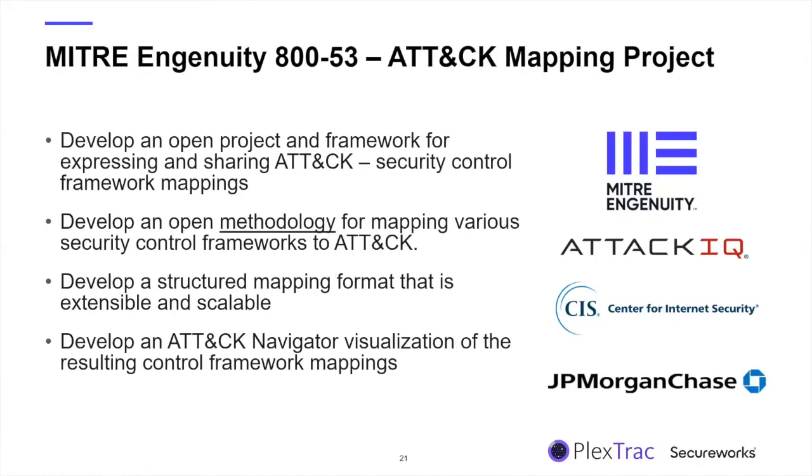Let's talk about what MITRE has already done for us. MITRE Engenuity — recently spun off from MITRE as a collaborative laboratory — partnered with ATT&CK IQ, the Center for Internet Security, and JPMorgan Chase to pool resources, get the right researchers, and do the work to benefit the community. For this particular project, they mapped NIST 853 to ATT&CK. The true product was a new methodology for mapping that could be used with other frameworks outside of 853, along with tools, scripts, and visualizations through the ATT&CK Navigator.